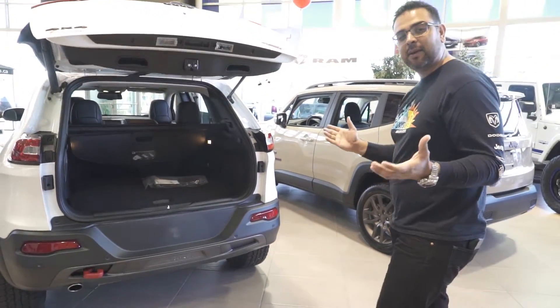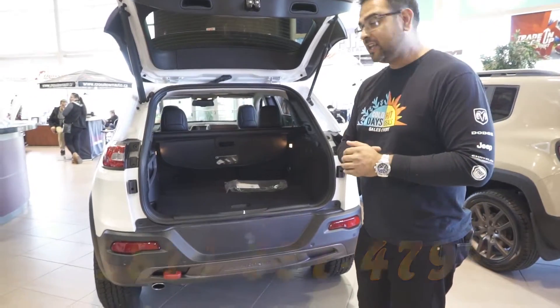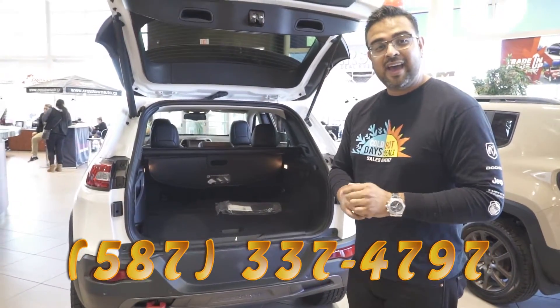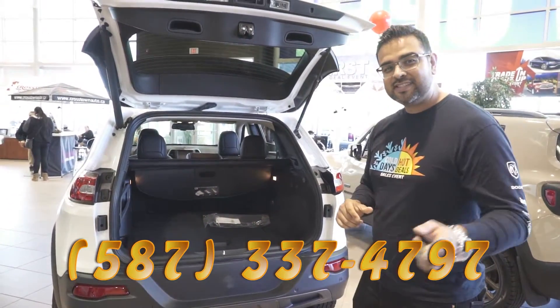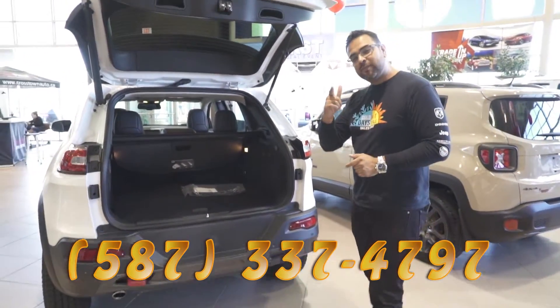This vehicle has everything you need for Alberta weather and all those Alberta roads. Come have a look at it — George Maya at 587-337-4797. Come join us here at Crosstown Auto Center, we build it for you.